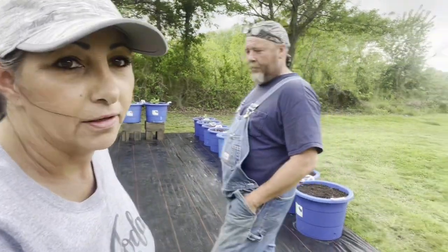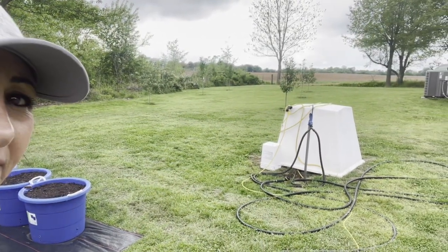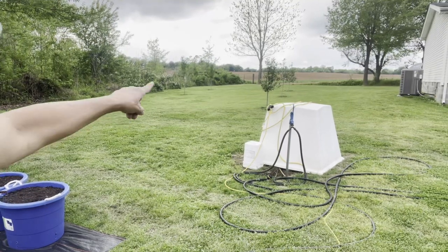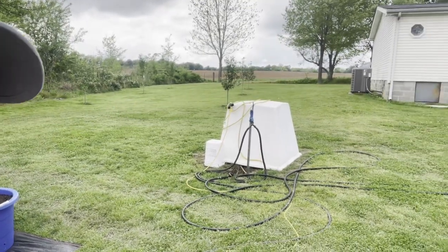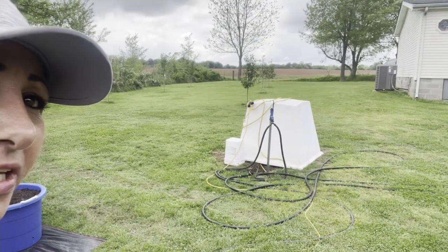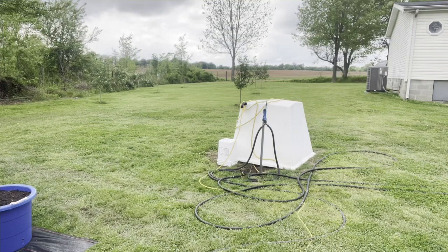Let me show y'all — can you see the fruit trees? I'm not sure if y'all can see them. There's more to come. We've got six fruit trees and they're doing fantastic, y'all!